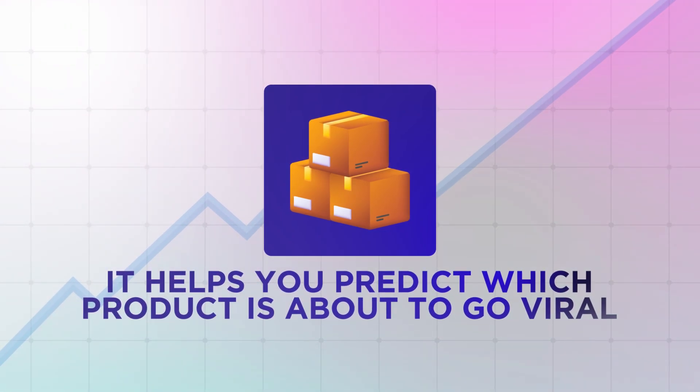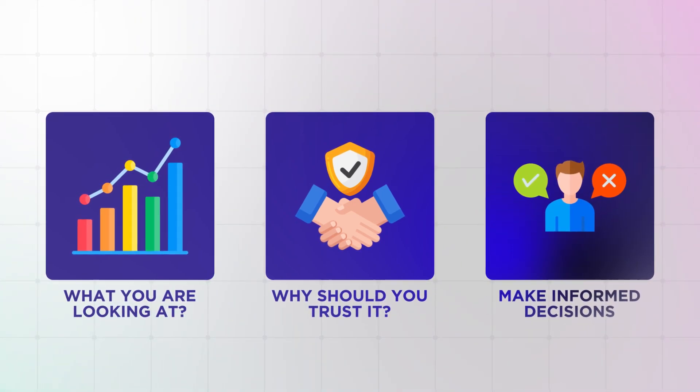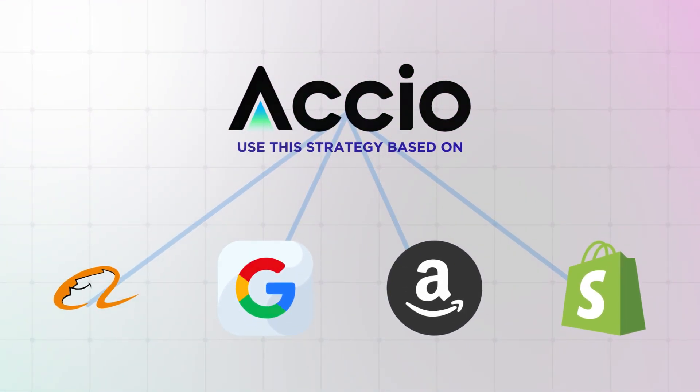What really makes it shine is how it doesn't just help you find products — it helps you predict which products are about to go viral, and that is a game changer. It helps you get ahead of the wave before it starts coming. The platform includes a business research feature that pulls in trend data from multiple sources. This isn't just surface-level information — it is real data from Google Trends, Amazon sales performance, Shopify keyword analysis, and beyond. Best of all, the data is cited and verified, so you know why you should trust it and can see exactly where and why it's making those recommendations.